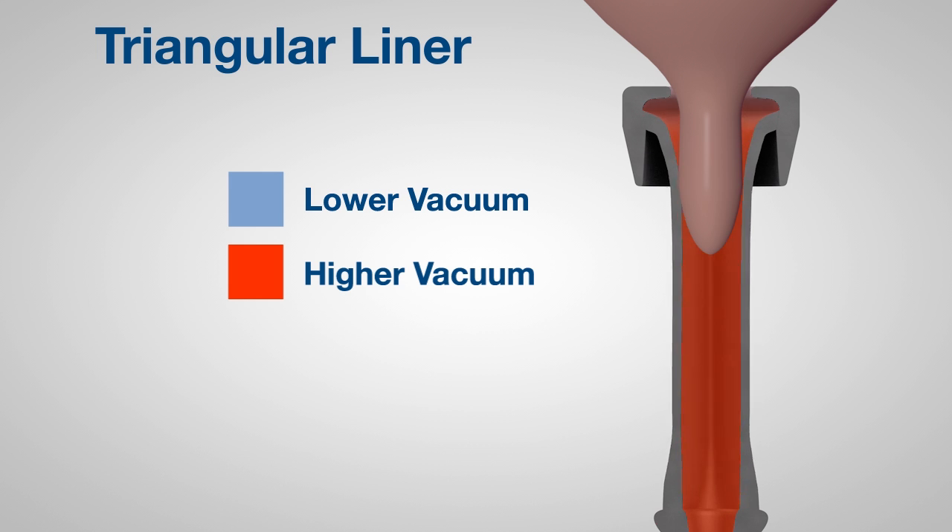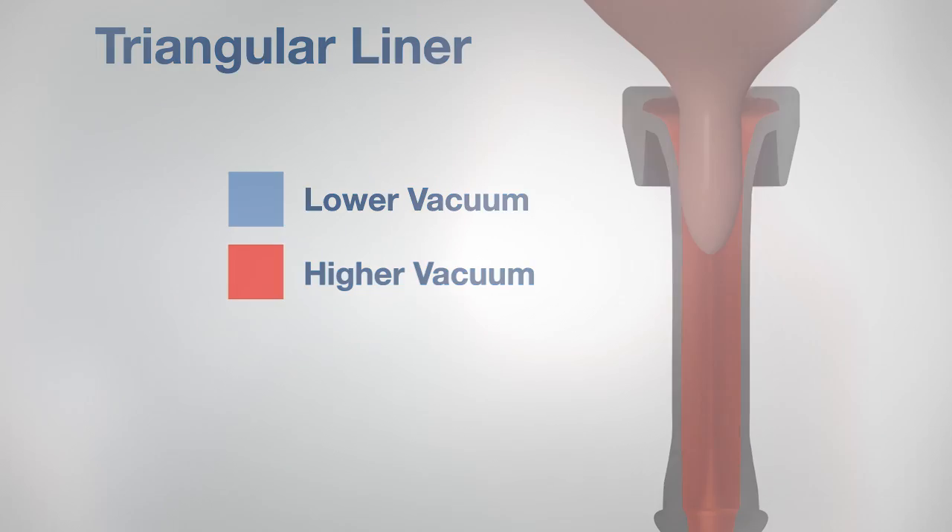Extracting milk is best performed when the mouthpiece vacuum is lower than the teat end vacuum. Some liner manufacturers have attempted to reduce vacuum by adding a vent in the mouthpiece. This approach, however, does not address other issues created by incomplete liner contact.